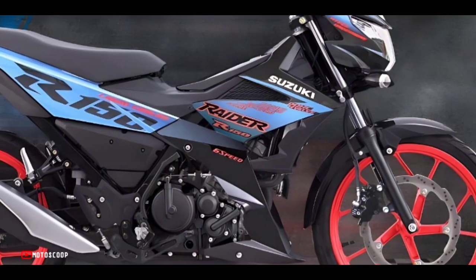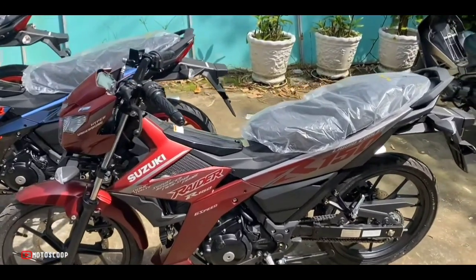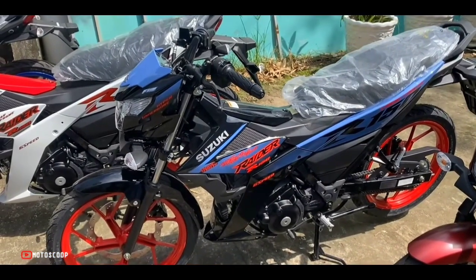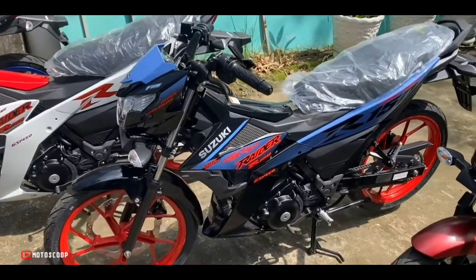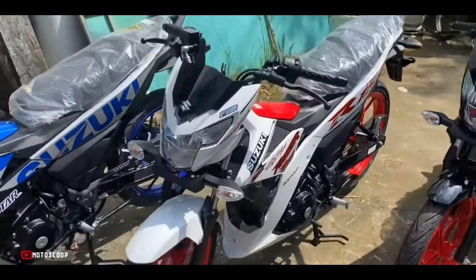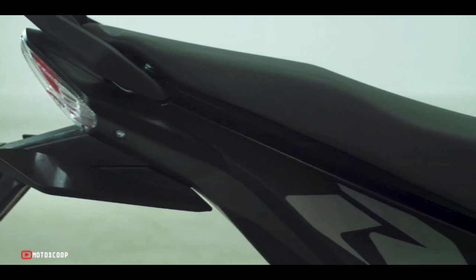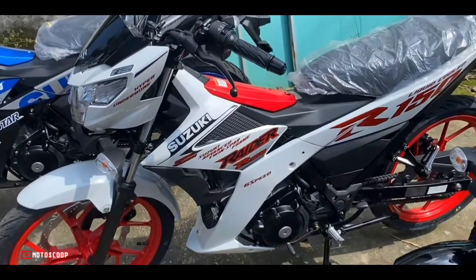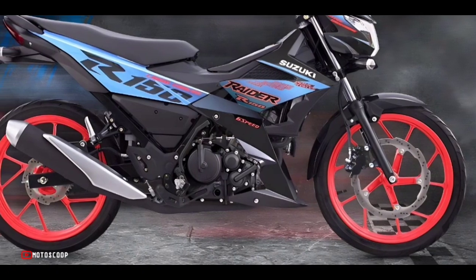The dimensions of the 2023 Suzuki Raider 150 FI are 1,960 by 675 by 980 millimeters respectively, with a dry weight of 109 kilograms. The wheelbase is 1,280 millimeters, seat height is 765 millimeters, ground clearance is 150 millimeters, and it has a four-liter fuel tank capacity. It rides on a set of 17-inch diameter wheels.